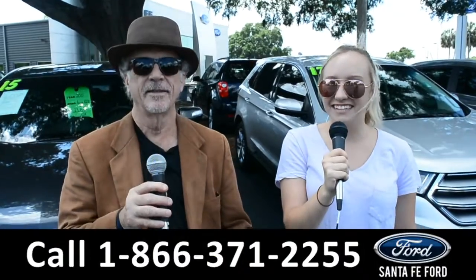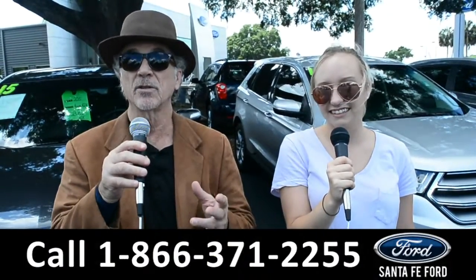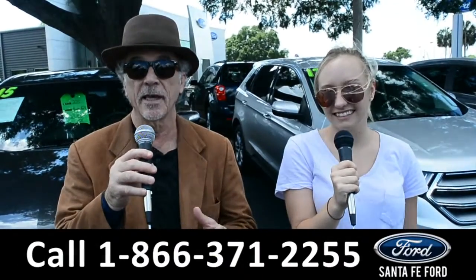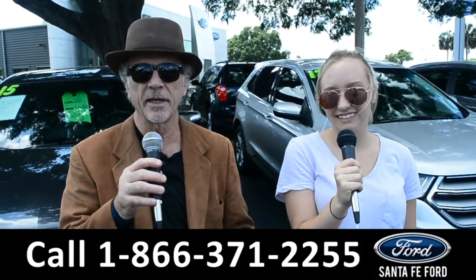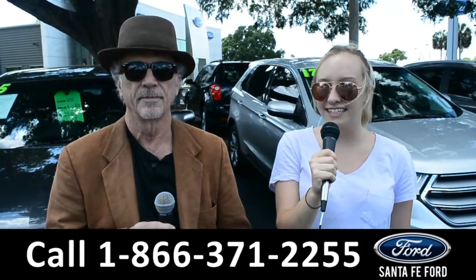Hey, this is Randy and this is Alyssa at SantaFeFord.com near Gainesville, Florida where we have hundreds of cars, trucks and SUVs. I-75 exit 399. We're about to take a look at a 2018 Ford Focus. Stay tuned.